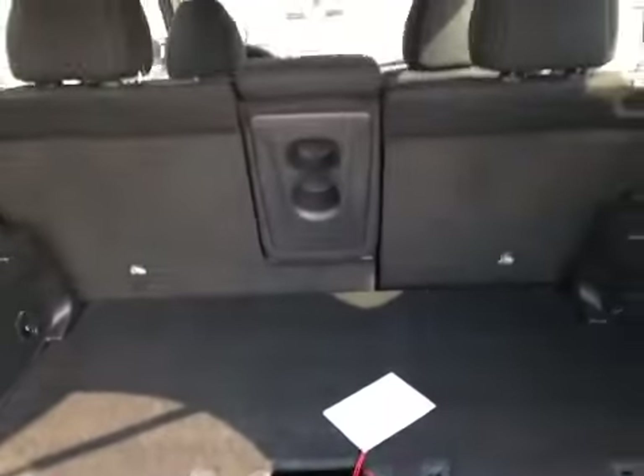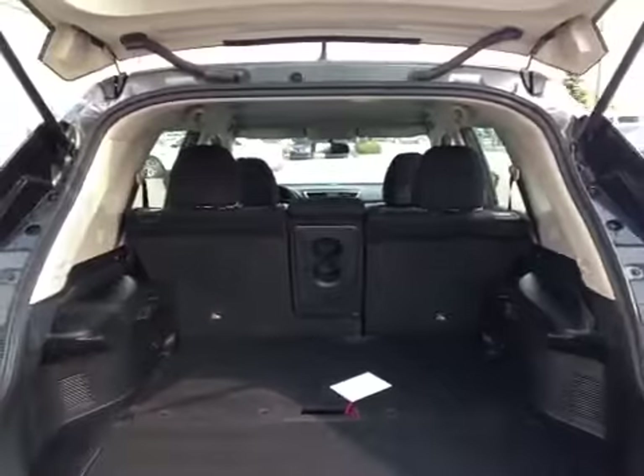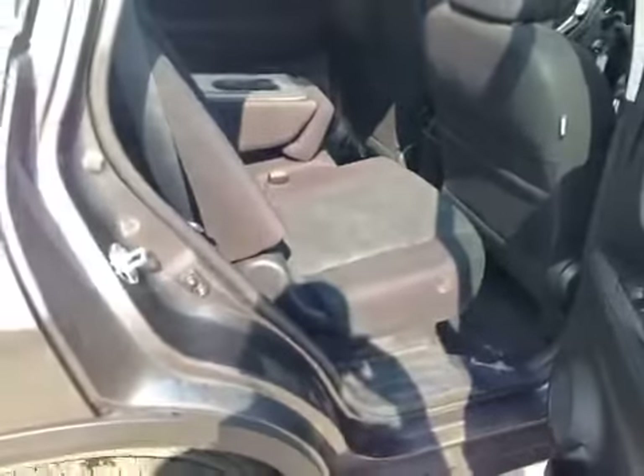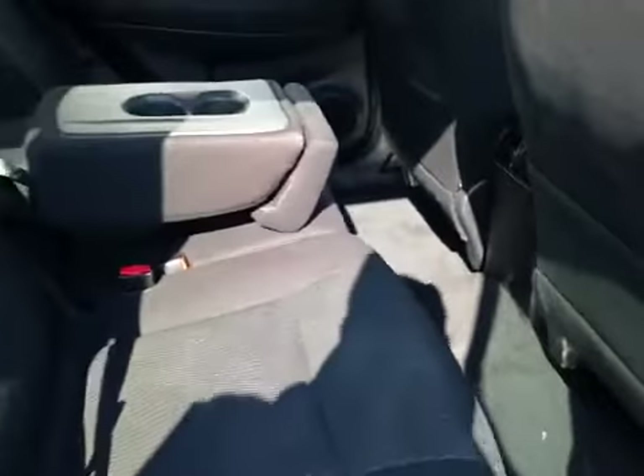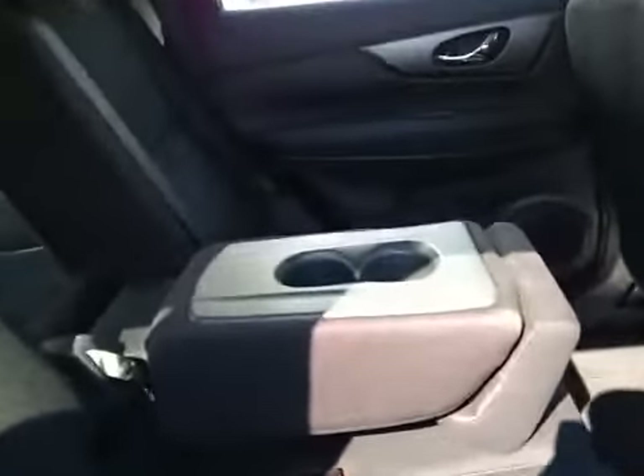These seats also fold flat to give you a much larger storage compartment. Going into the back seat, we can see some of the functions available. I have this portion of the seat moved all the way forward and the other moved all the way back — that's because the rear row also reclines and slides. The middle armrest also folds up to be the third seat in the rear.